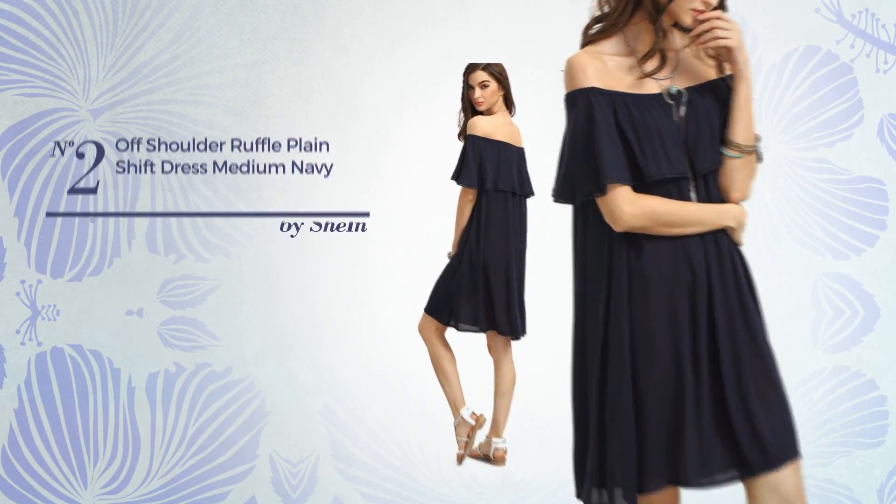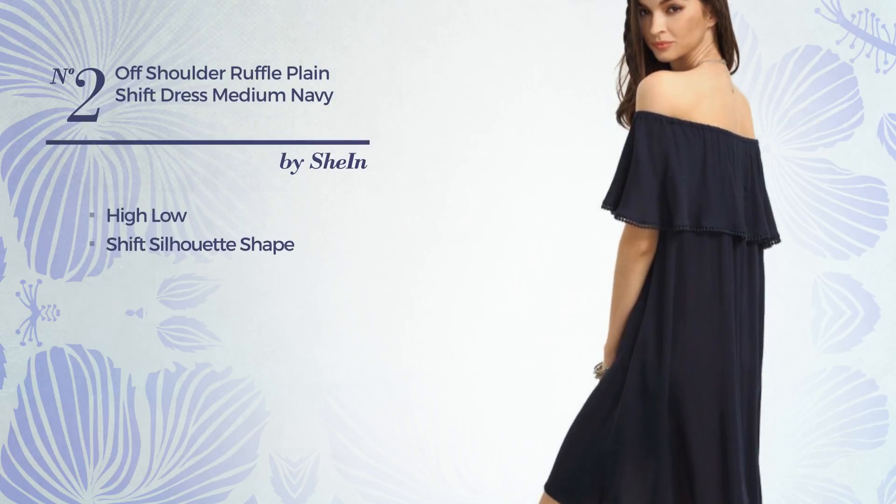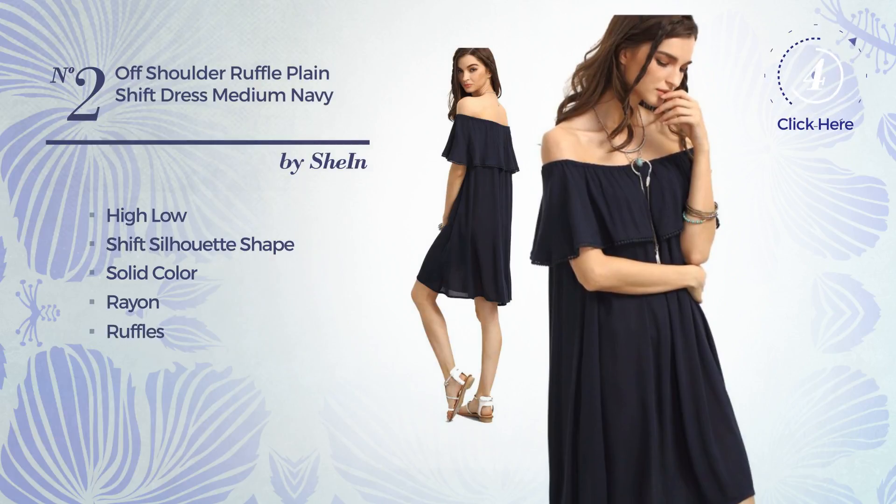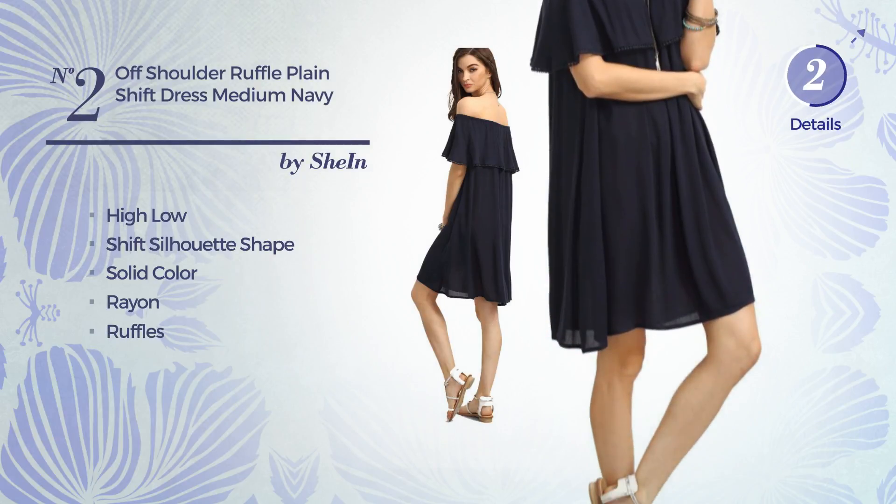Number 2. High Low Shift Silhouette Dress, featuring a solid color, made of loose rayon, embellished with ruffles. Available exclusively in this color.